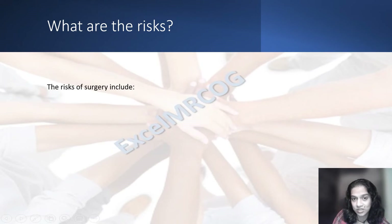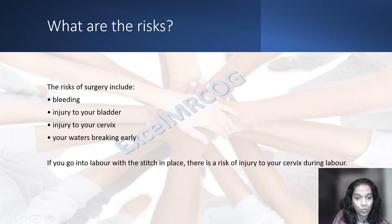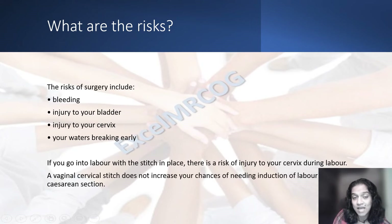What are the risks of surgery? The risks include: there may be bleeding, injury to the bladder, injury to the cervix. Your waters may break early. If you go into labor while there is a stitch in situ, then there may be injuries to the cervix. A vaginal cervical stitch does not increase your chance of needing an induction of labor or a cesarean section.